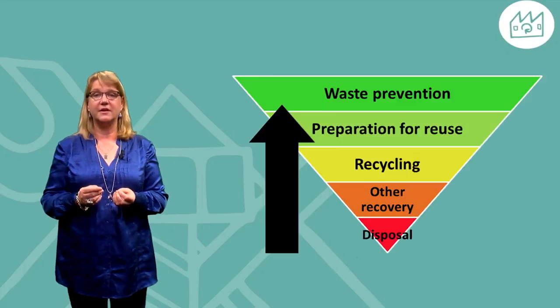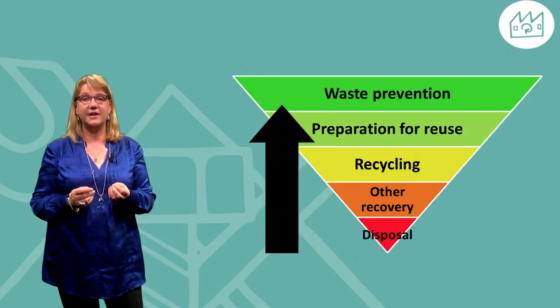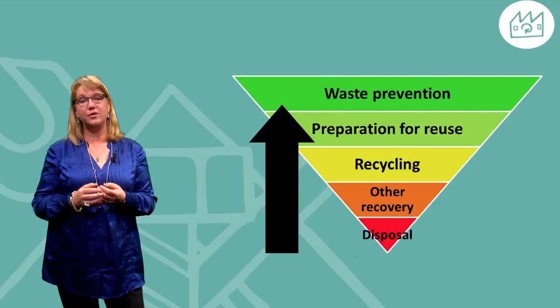Lower materials and energy use helps the planet too. Leading thinkers are proposing that remanufacturing is a good way to use products. This can be seen in the waste hierarchy, for example, used by the European Commission.